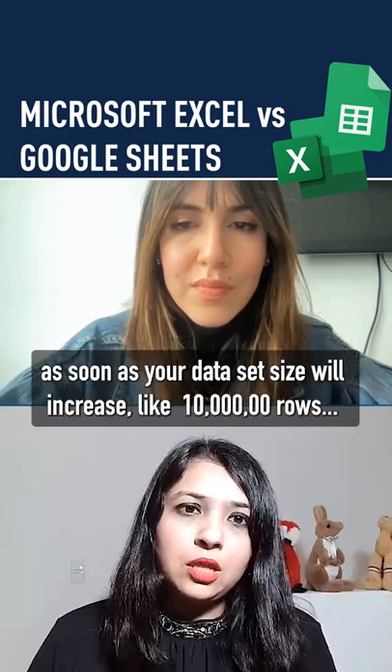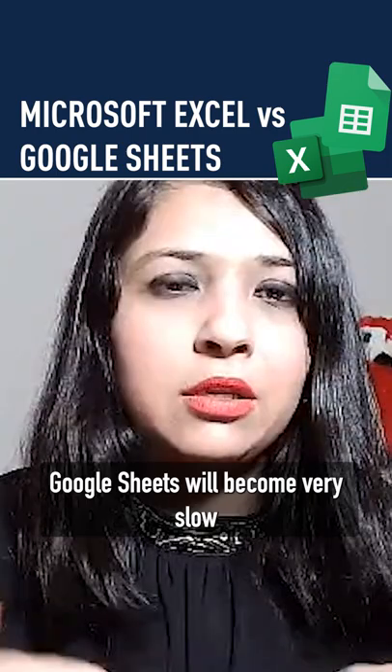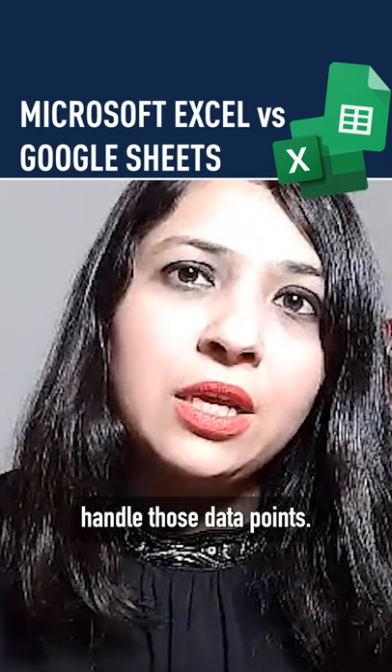You will notice, as soon as your dataset size increases — like 100,000 rows — Google Sheets will become very slow and won't be able to handle those datasets.